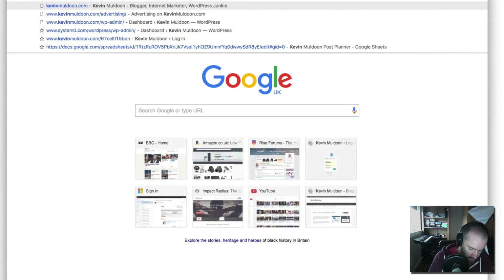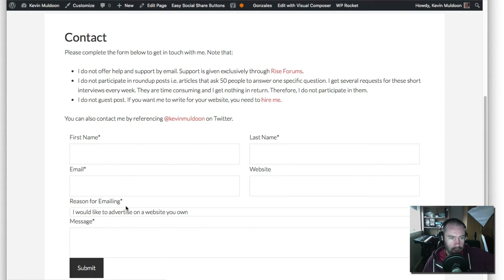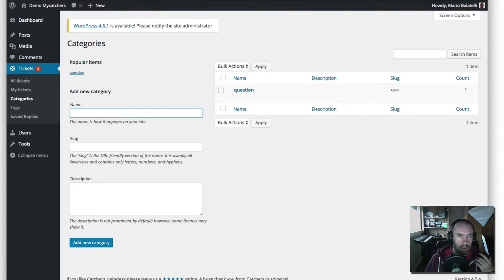Categories are really useful. I'll jump over to my website to show you — on my contact form I've got a reason for emailing: reviews, hire me, product reviews, etc. If I had this plugin installed, I could put a category for advertising requests, reviews, guest post requests, information requests. That helps me assign and filter all the emails coming in — the important ones, the ones I still need to address, the ones I haven't dealt with yet, and the ones from the past.